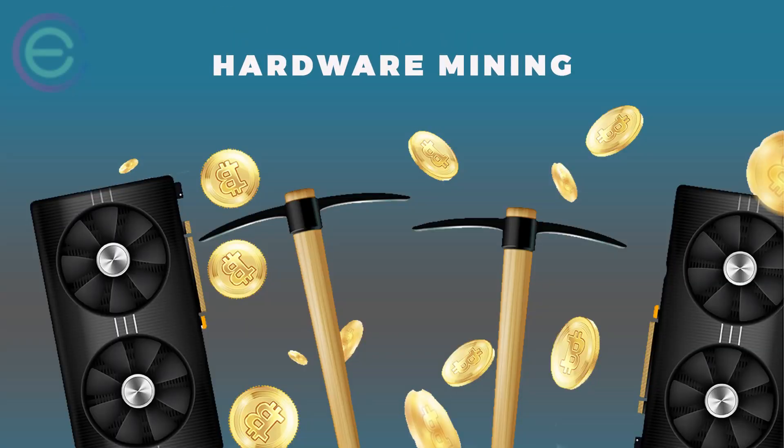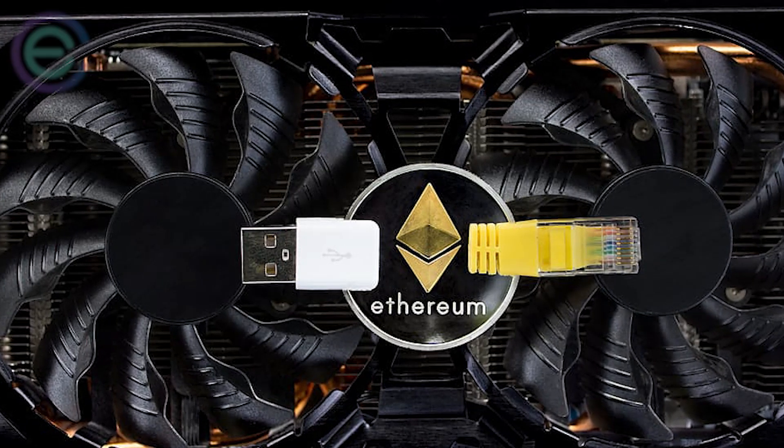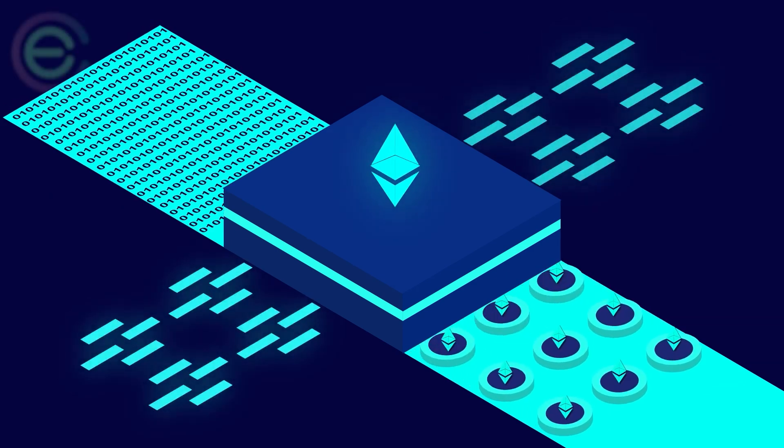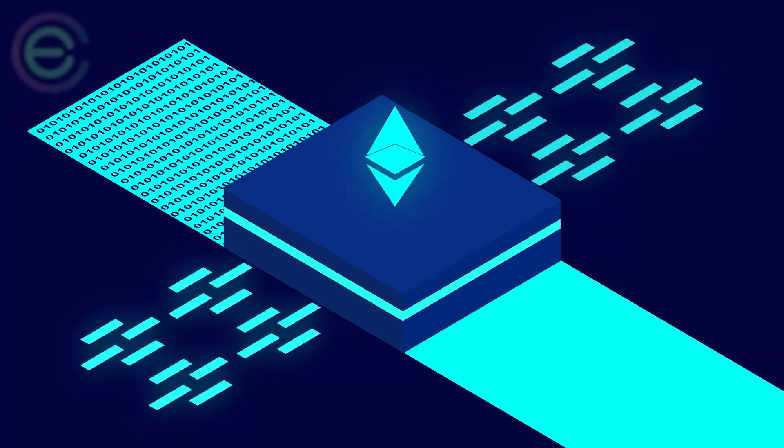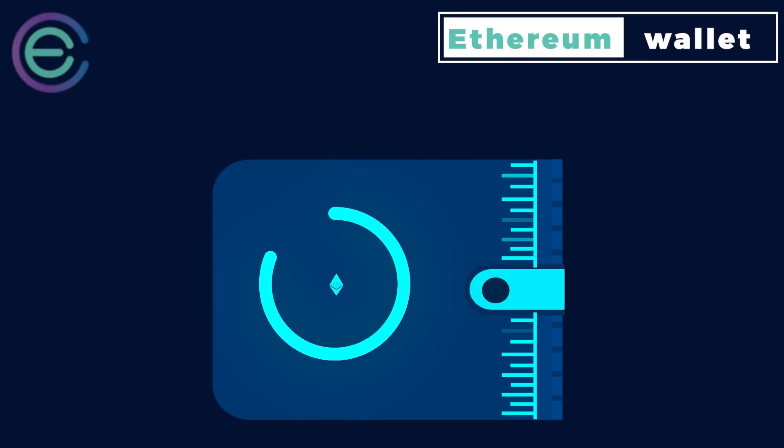Hardware mining works by plugging your hardware into an Ethereum node. When you're mining, the node processes transactions and processes blocks in exchange for newly created Ether. This means you don't need an Ethereum wallet to participate.